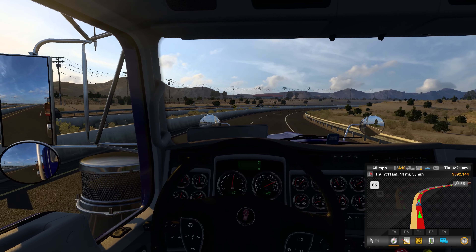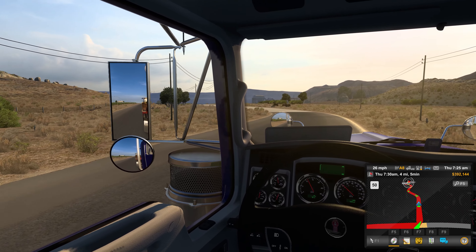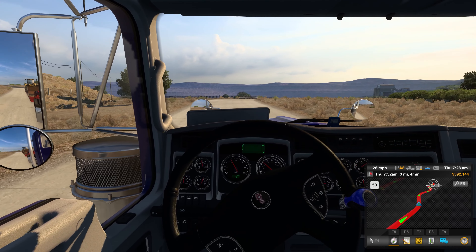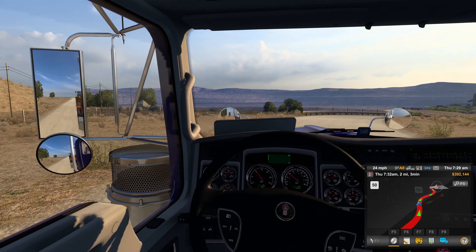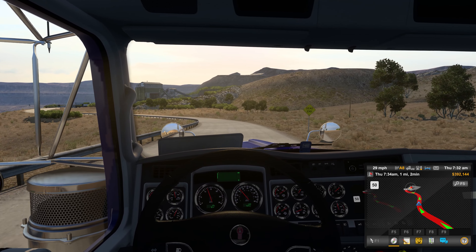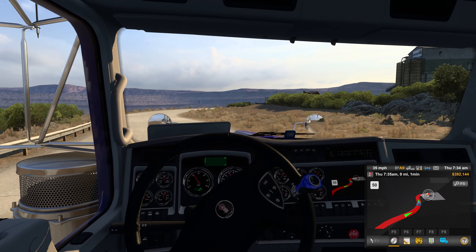We're nearly there, literally got 45 miles to go. I wonder if we're going to have to do any reversing because as we've all figured out, reversing a truck with a trailer attached is not my strong suit. It's not really a larger trailer — it's the same size, just got a digger on the back. We need a name for this truck, so please let me know your suggestions in the comments!